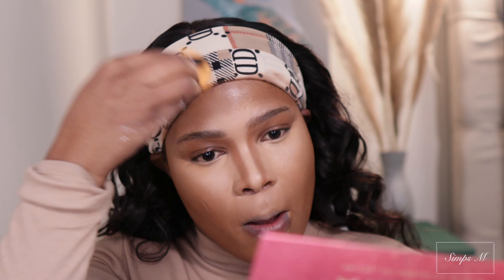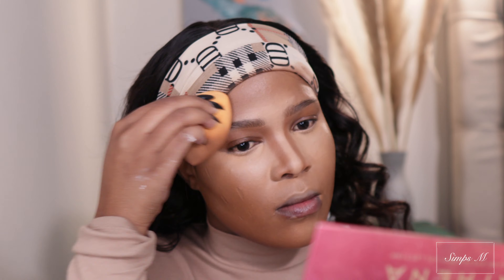Now I'm going to take this blending brush and blend everything into place. Take a bit of that foundation to make sure that you remove all the harshness of the contour and the highlighter. At this point, I'm taking the Revlon Candid Setting Powder in the shade 001 and I'm going to set and bake under my eyes.